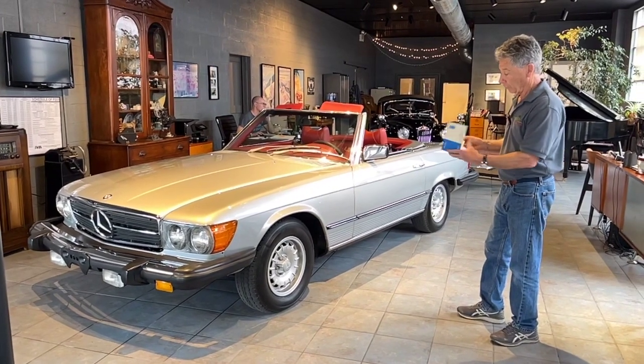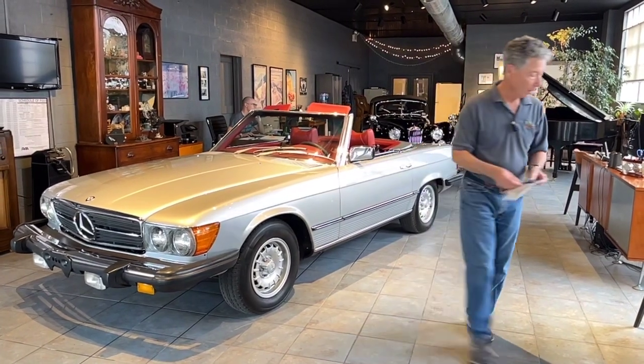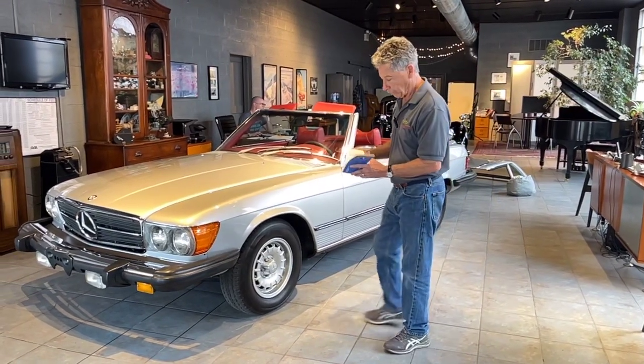We have the original warranty registration, the original identiplate that comes with the car, the metal stamping, all the books. And we also have the original Mercedes-Benz maintenance book — we'll take photographs of all of this.